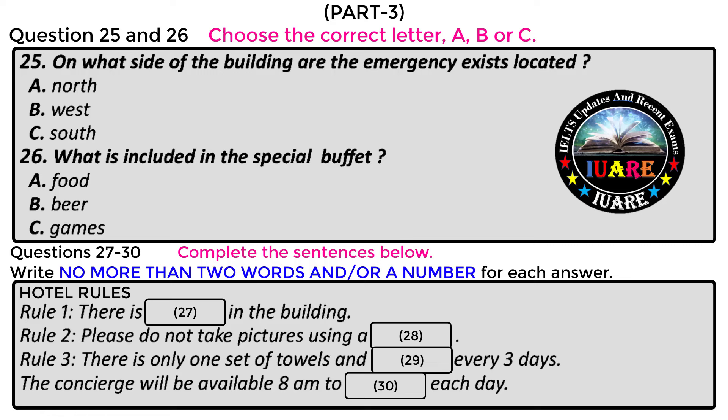Secondly, please do not take pictures using a flash of any of the drawings and paintings in the rooms or hallways, as they are old and fragile. We are doing our best to preserve a national treasure, so please help us in doing so. Lastly, you will only have one set of towels and bedsheets per three days. This is to conserve the water supply, as there are frequent droughts this high up in the hills. If there are any further questions, the staff will be available to answer them. In the event that no one is able to answer your questions, I will also be available from 8 a.m. to 5 p.m. each day in the concierge. I hope you enjoy your stay. Thank you very much. That is the end of Part 3.